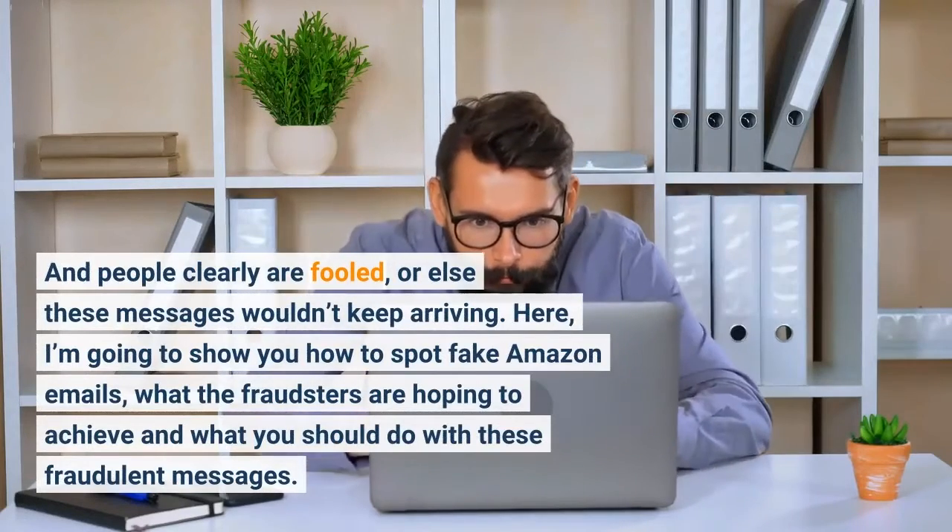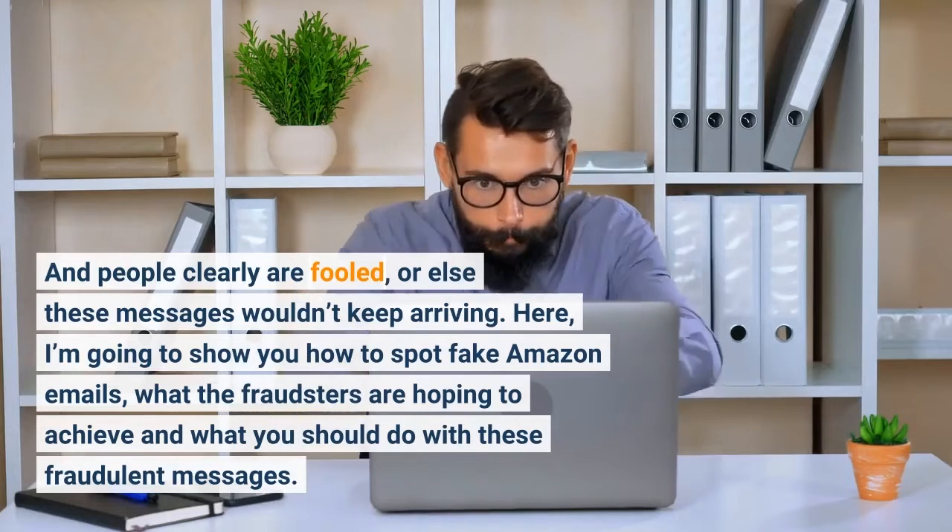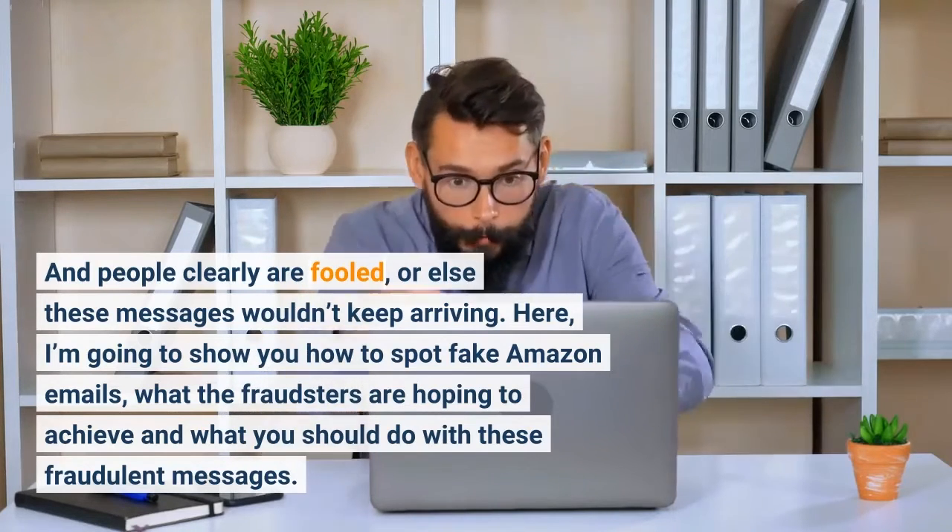Here, I'm going to show you how to spot fake Amazon emails, what the fraudsters are hoping to achieve, and what you should do with these fraudulent messages.